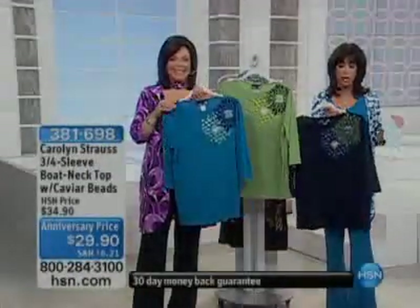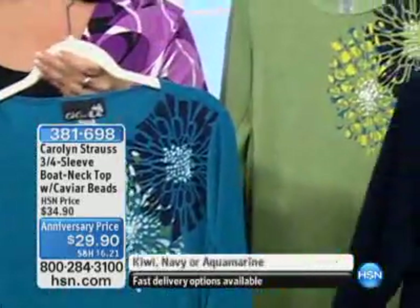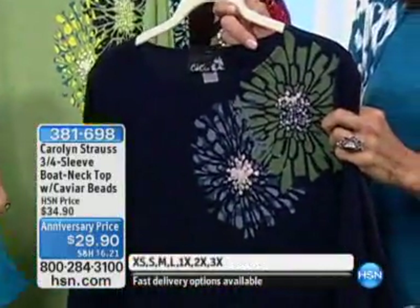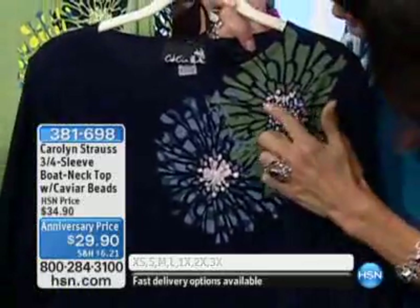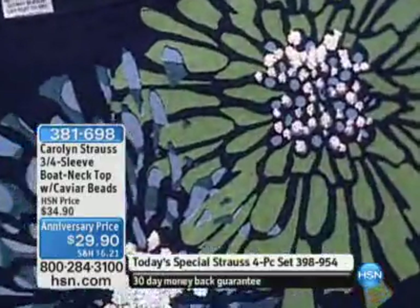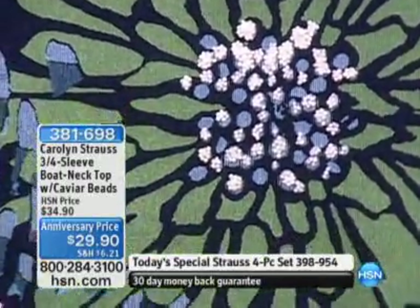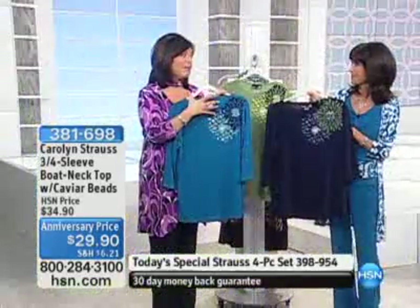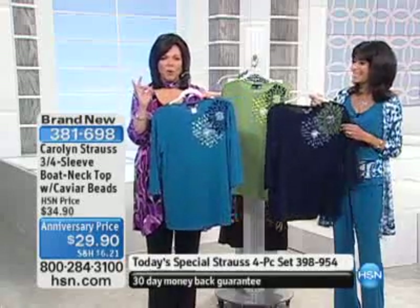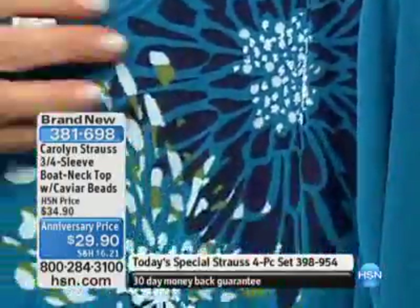Already extremely popular on our website — we're savvy, we women know to go ahead and check out the collections ahead of time. All the colors again: aquamarine, kiwi, and navy blue. It's a three-quarter sleeve boat neck top with caviar beads, priced at $29.90 as our anniversary price. This is my favorite piece — I love the whole collection, but if there's one piece that's a 'wow, you have to have this,' this is it.